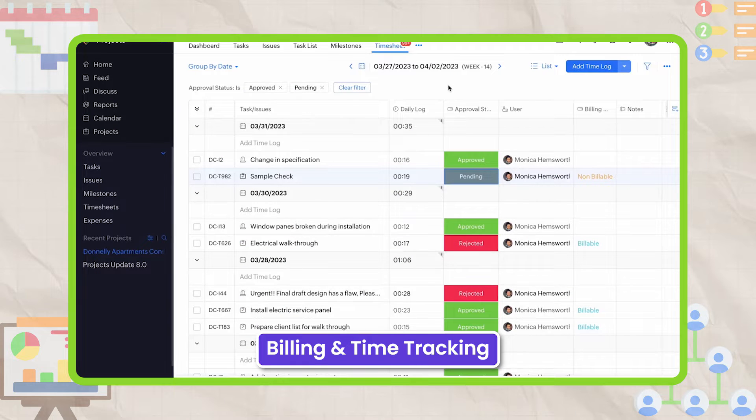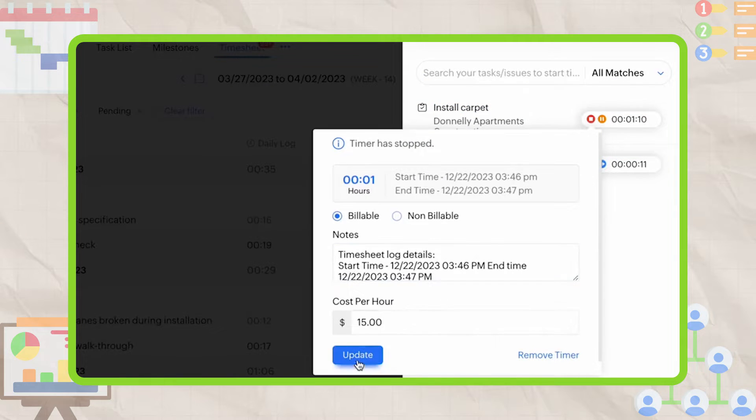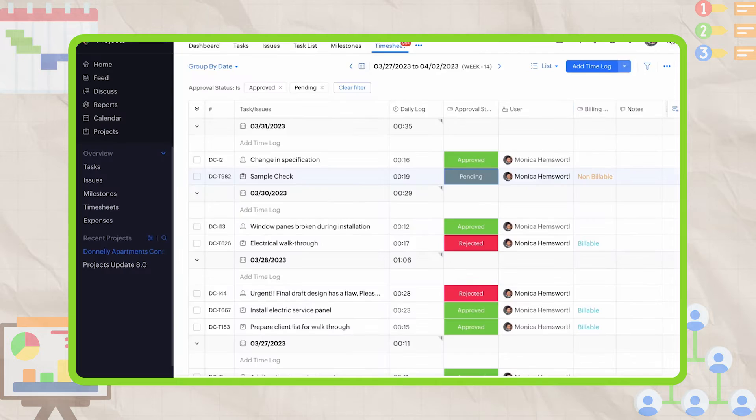Speaking of features, billing and time tracking are great functionalities. Many Zoho users find its time tracking feature excellent — it allows them to track their hours for each day and for each client, which helps promote transparency.